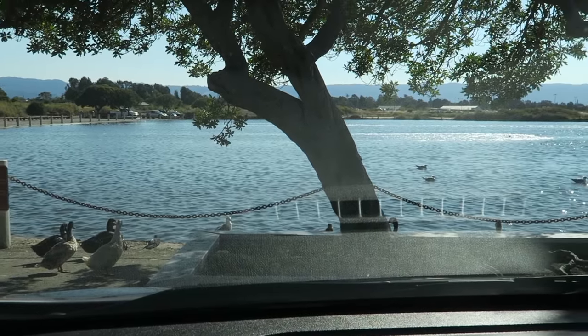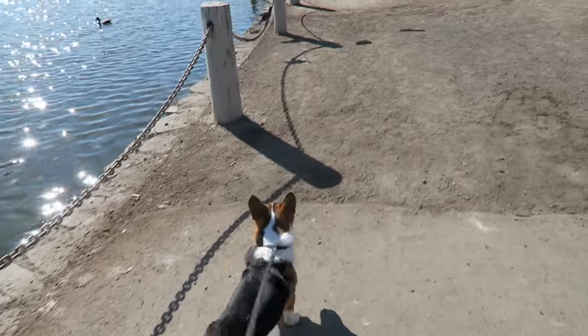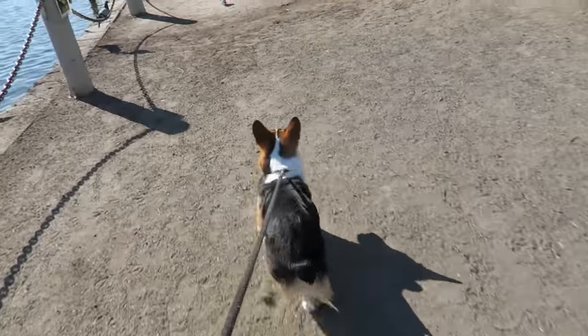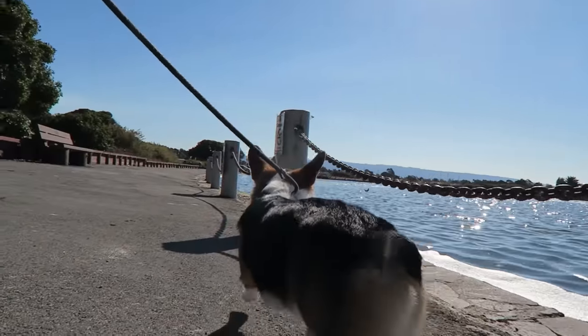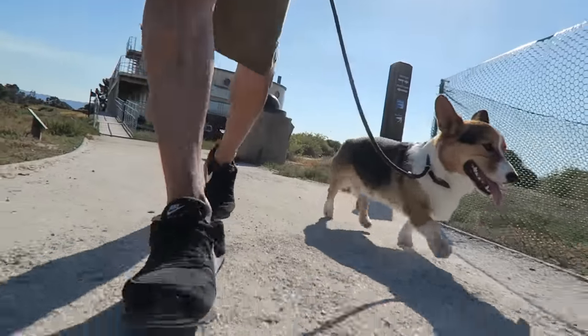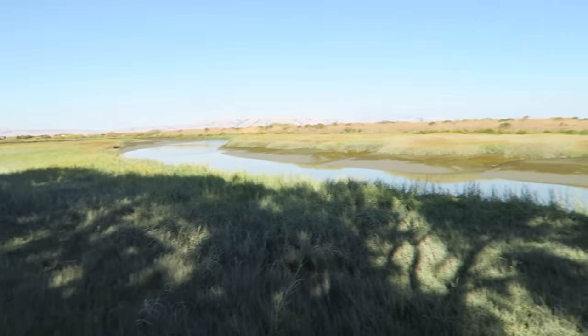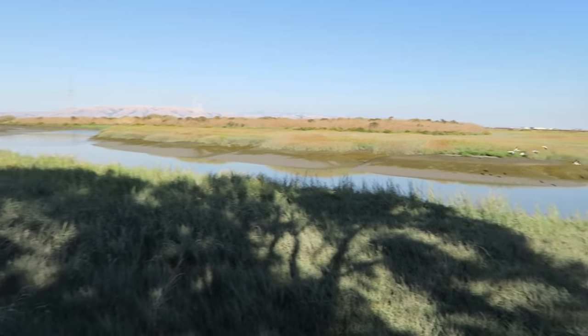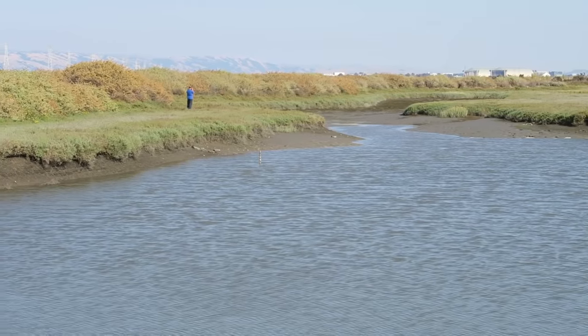Look at all the ducks! There aren't that many Pokemon out here, even though you would expect that this place would be crawling with Pokemon. That guy is playing Pokemon Go.